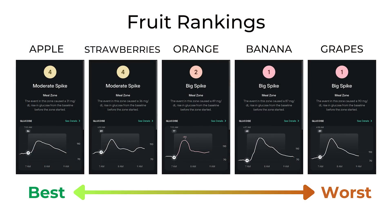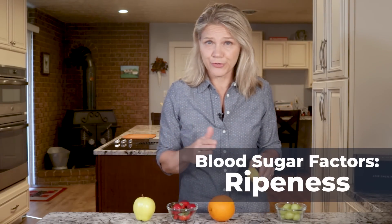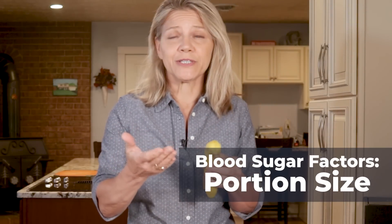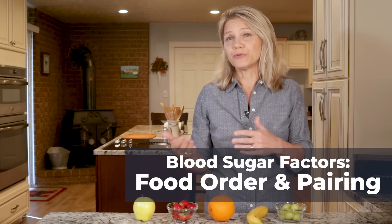Of course, it would be best to run these tests multiple days to collect more data, but even then, there are factors that would change the blood sugar response. As some fruits ripen, their sugar content increases — that is true of bananas, kiwis, pears, and mangoes. Portion size is another factor; even if you are eating a ripe banana, if you only eat half of it, you will experience less of a blood sugar spike. Also, when you consume the fruit and what you eat it with will affect your blood sugar response.